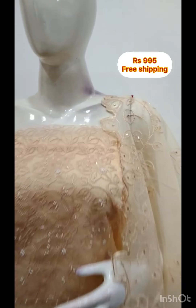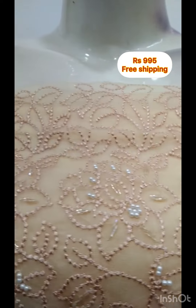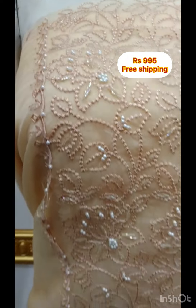The next top is silky fabric with embroidery and sequins work. The bottom is the same color.